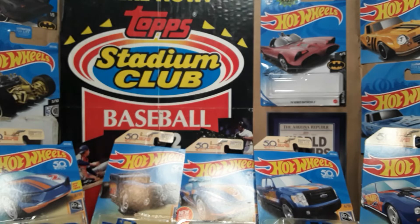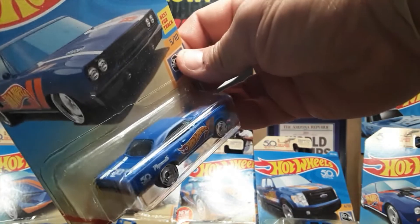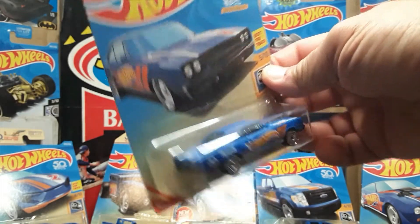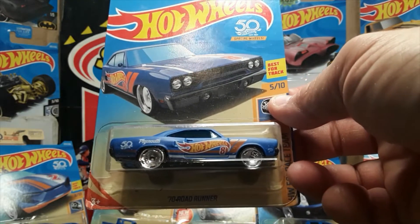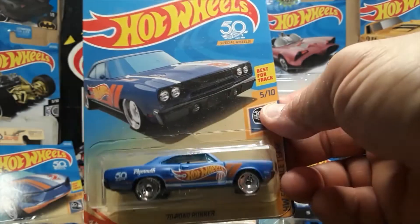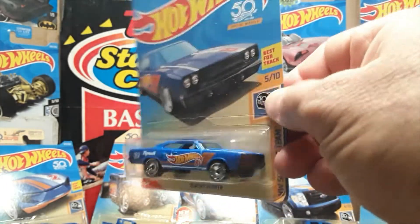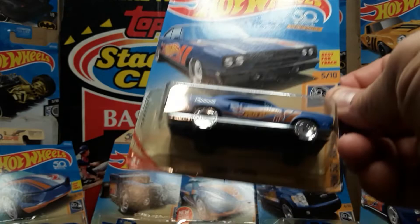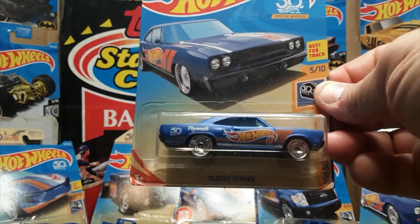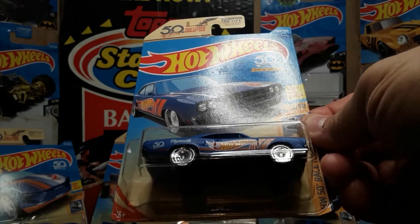Number eight is the 1970 Plymouth Road Runner. Again, the 50th anniversary logo is on the hood — or the rear trunk — and on the rear quarter panel. That's a nice casting, and I really do like the race team series colors. I think I've got one that's similar done in the more traditional dark blue instead of this light blue color that they used for this year.